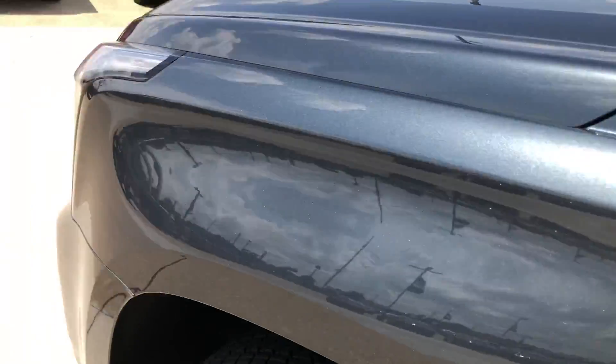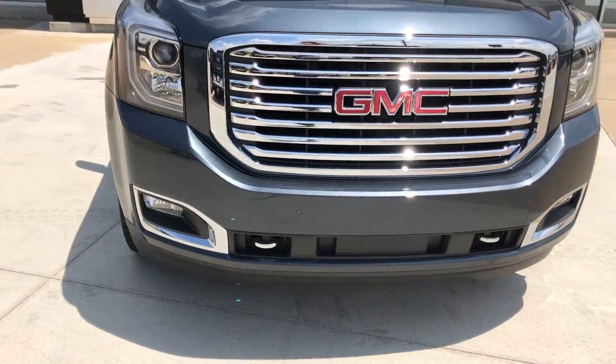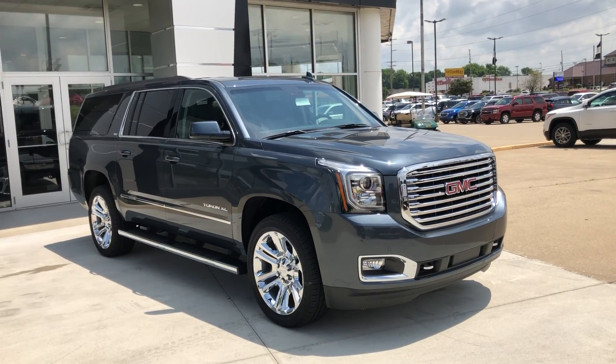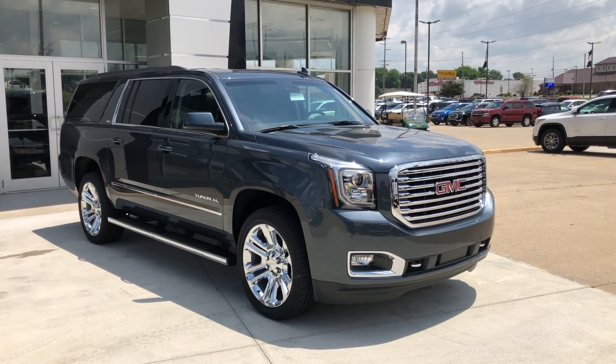Beautiful metallic dark sky exterior with the chrome grille and the red GMC logo. Also includes two front tow hooks and comes equipped with remote start. This gorgeous Yukon won't last long, so if you'd like any more information or to test drive, please give us a call at 812-882-5574. Thank you very much.